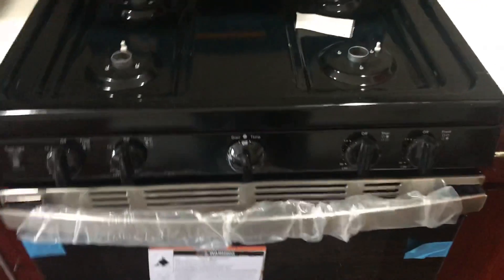Brand new stove, and it's a gas stove. You got a dishwasher and brand new cabinetry.